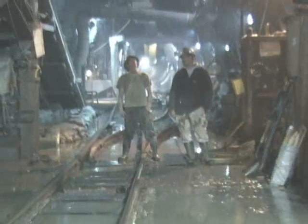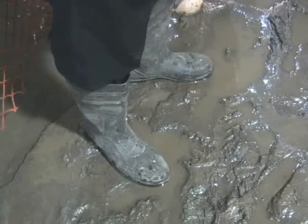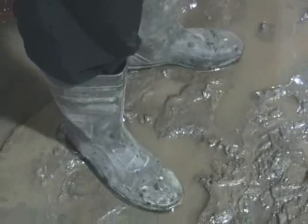Down here, the temperature is 55 degrees year-round, water drips constantly, and the ground is covered with a layer of slippery muck.